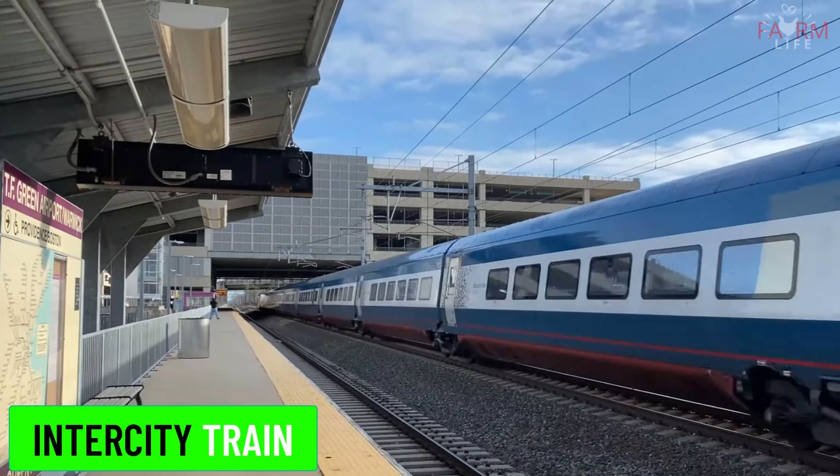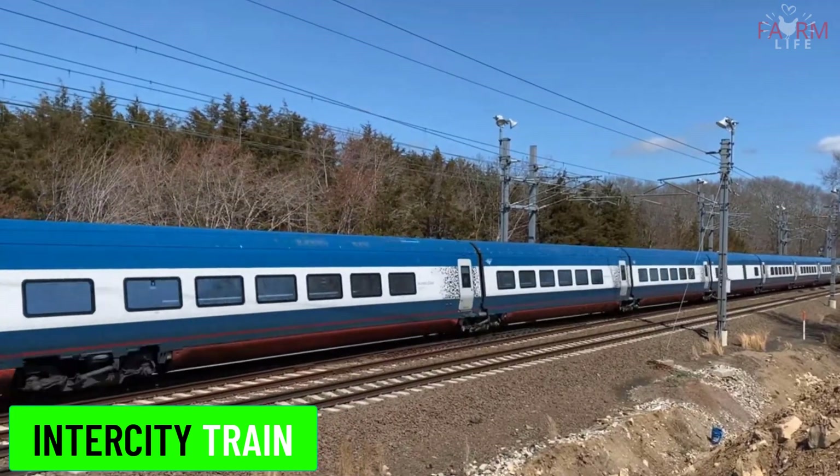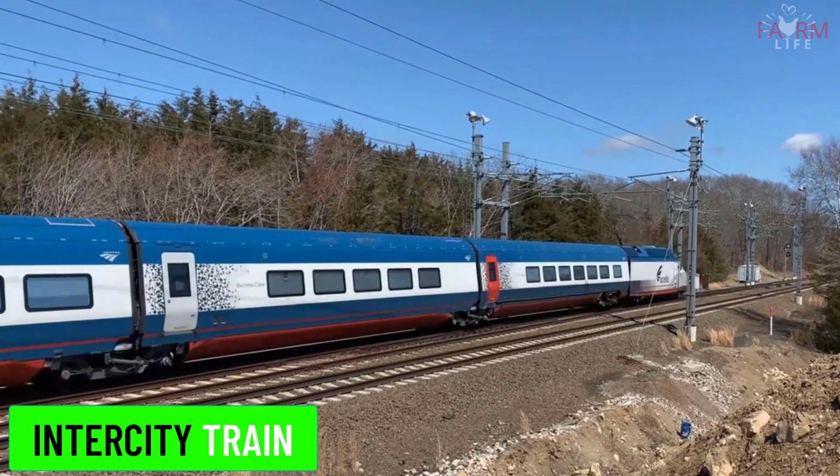Intercity train. Intercity trains connect major cities, offering long-distance service with fewer stops. They are designed for comfort and speed over long distances.